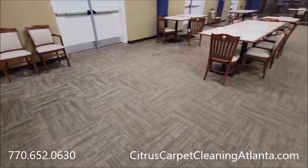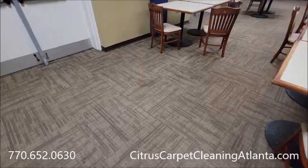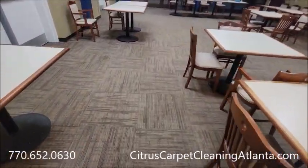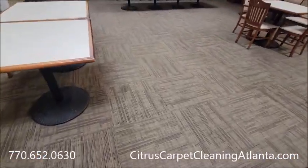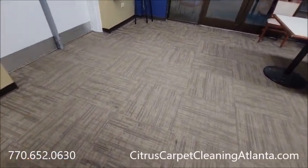So yeah, this is probably one and a half times the size of the other one. I usually use about four gallons of cleaner for both of these areas.